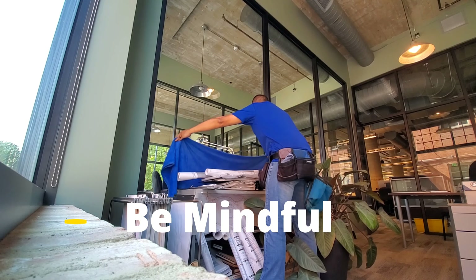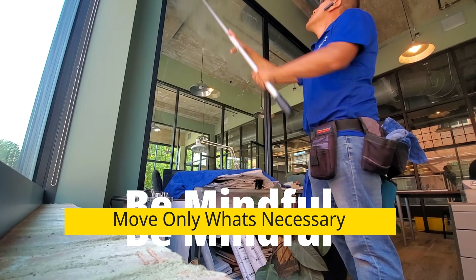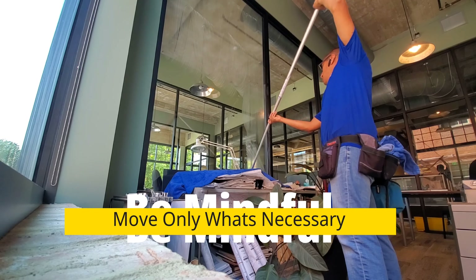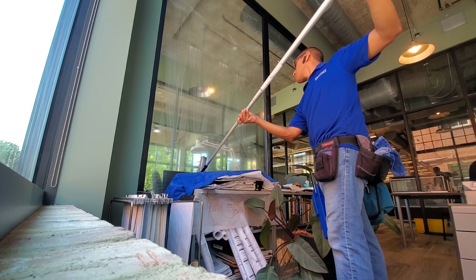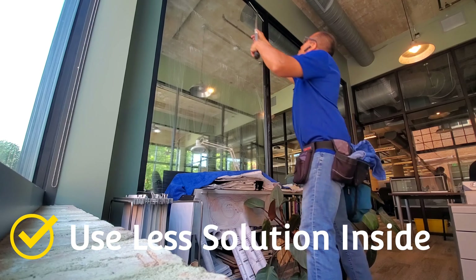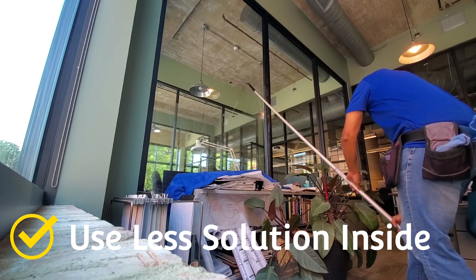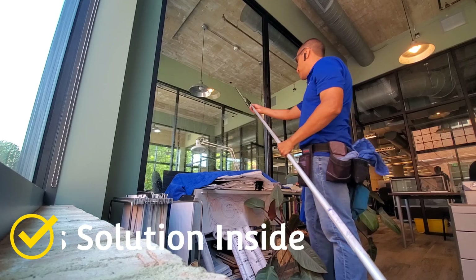One thing that I want to point out is mindfulness — it's very important. Whenever you're working inside offices, only move what's necessary and always put a drop cloth below the window that you're cleaning. Use less solution inside so that you're not dripping everywhere on their paperwork and other things like that.